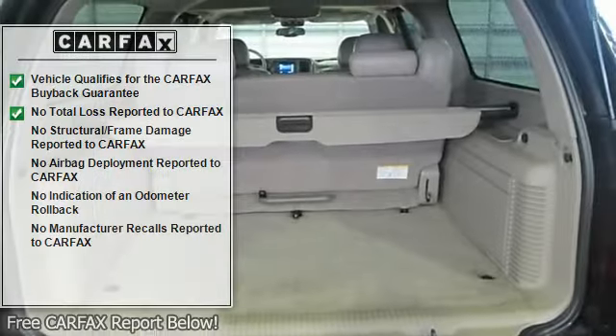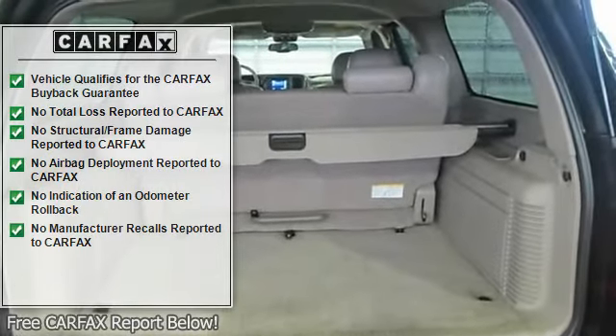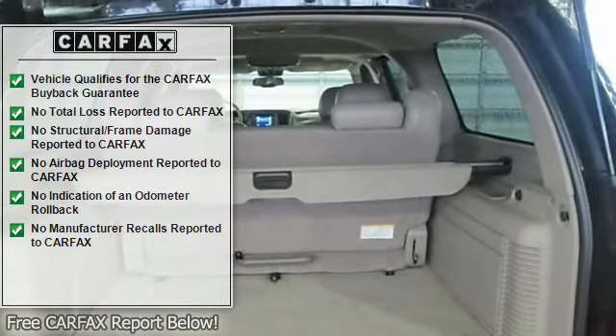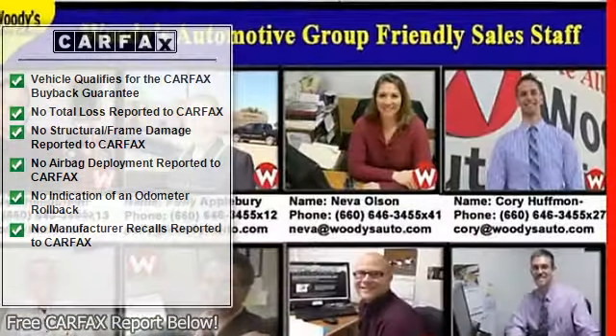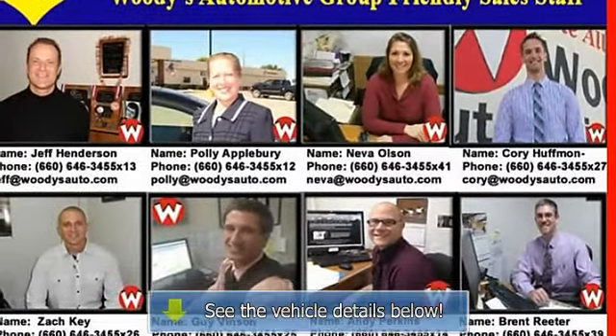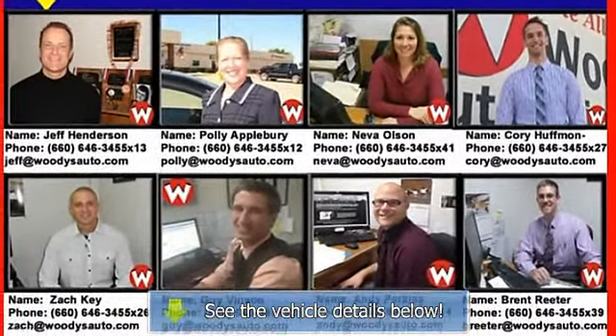Power driver seat, power passenger seat, leather seats, bucket seats, heated front seats, driver adjustable lumbar, passenger adjustable lumbar, seat memory, pass-through rear seat, heated rear seats, third row seat, AC, rear AC.